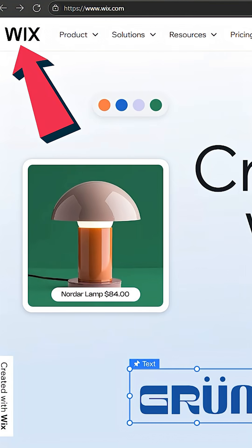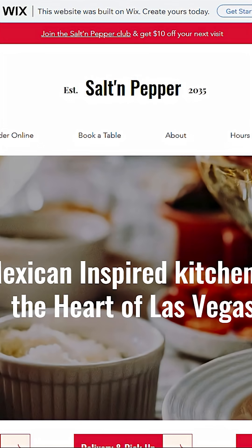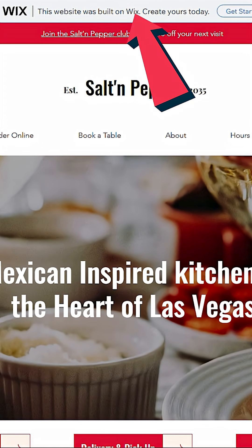Want something visual? Wix is your friend. Pick a template, drag things around, and publish within minutes. Just know that you're stuck with branding and a weird subdomain.